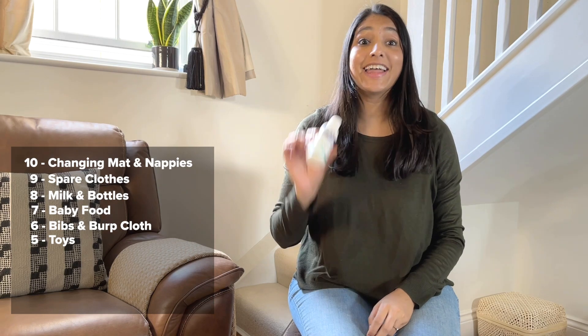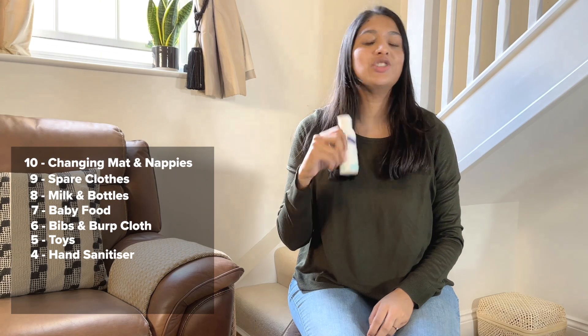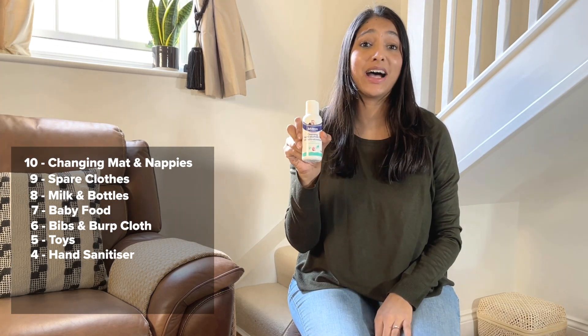Number 4 — a hand sanitiser. I take this around with me everywhere. I wash my hands after changing baby's nappy and going into stores, so that's always handy to have in your bag.